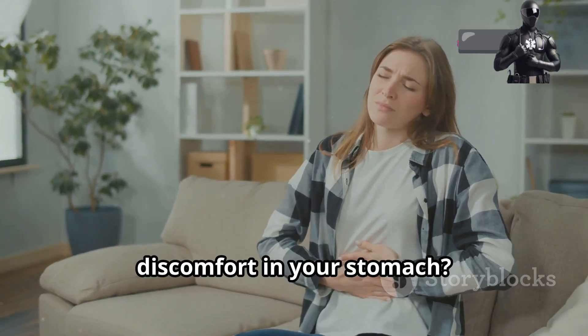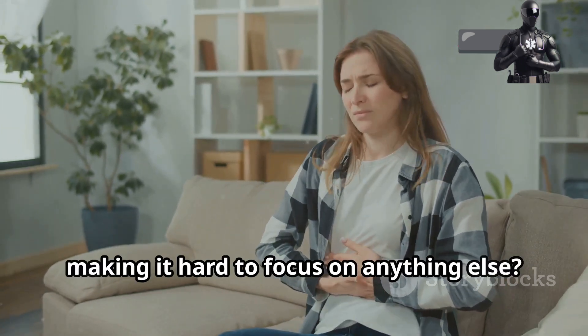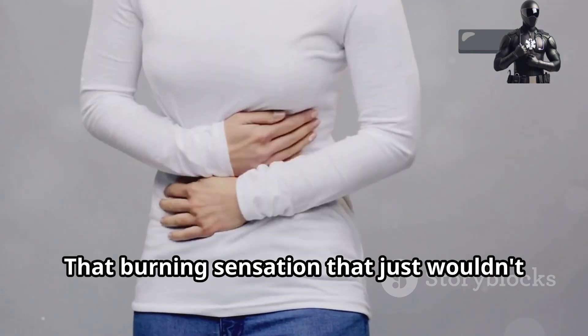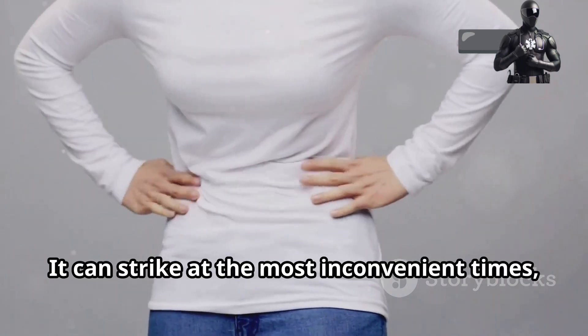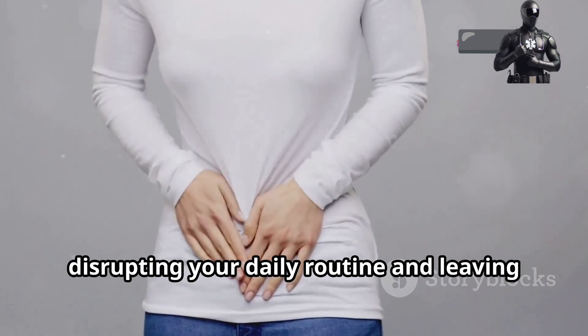Have you ever experienced a nagging discomfort in your stomach? That feeling that gnaws at you, making it hard to focus on anything else. That burning sensation that just wouldn't go away. It can strike at the most inconvenient times, disrupting your daily routine and leaving you in agony.